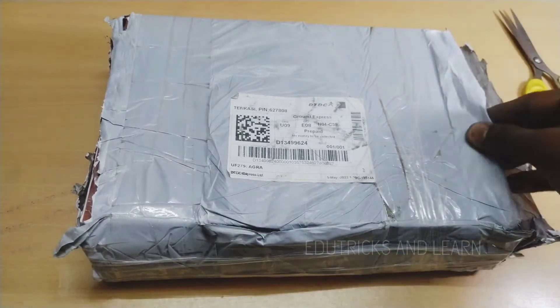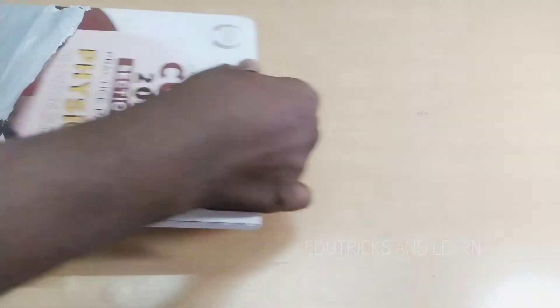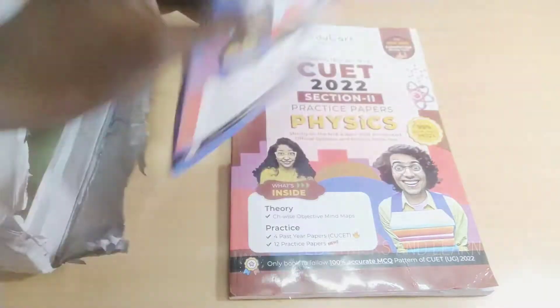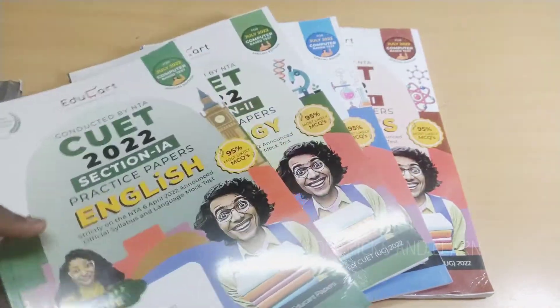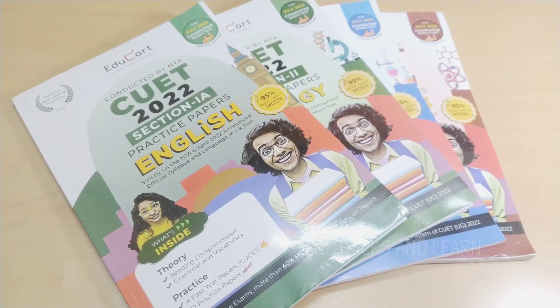If you have not yet subscribed to our channel, please click the subscribe button and press the bell icon so you get instant notifications on upcoming videos and the latest CUET updates. So we have done the unboxing — it is the CUET book for Physics, Chemistry, Biology, and English. I am going to completely review this, starting first with English.